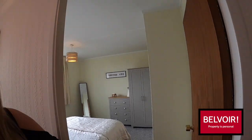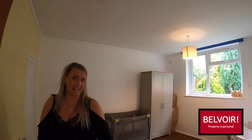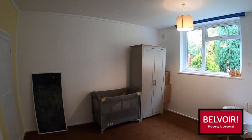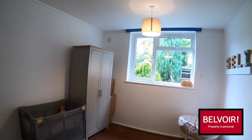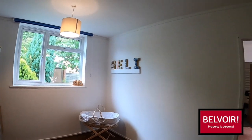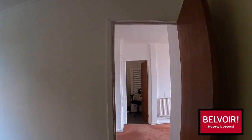Next to the master is the second bedroom. Come on into this one which again is a really good-sized double room. Another little bit of built-in storage and another big window, so nice bright and airy.